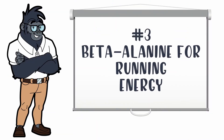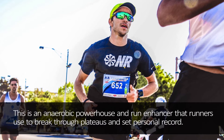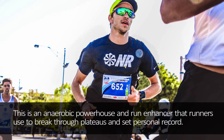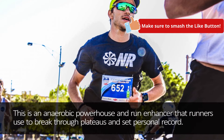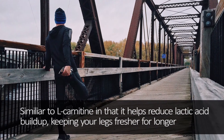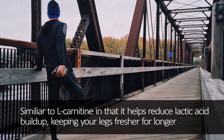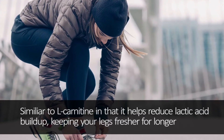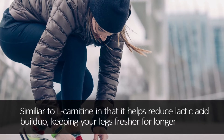Number 3: Beta-Alanine for running energy. Whether you're jogging, sprinting, or training for your next marathon, your body needs heavy doses of energy to keep your legs, heart, and lungs fresh. Beta-Alanine is hands down the most proven workout enhancer — runners use it to break through plateaus and set personal records. As you exercise, your muscles break down glucose into lactic acid, making them more acidic and harder to contract. Beta-Alanine has been shown to increase carnosine, which acts as a buffer against lactic acid, delaying fatigue.